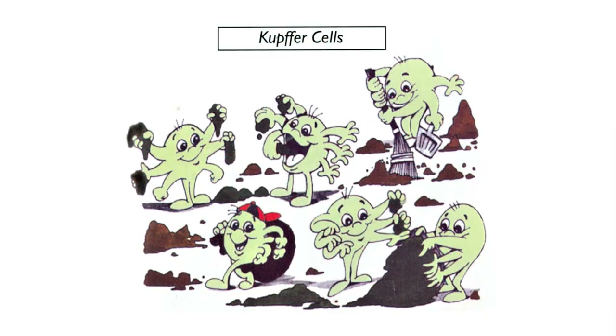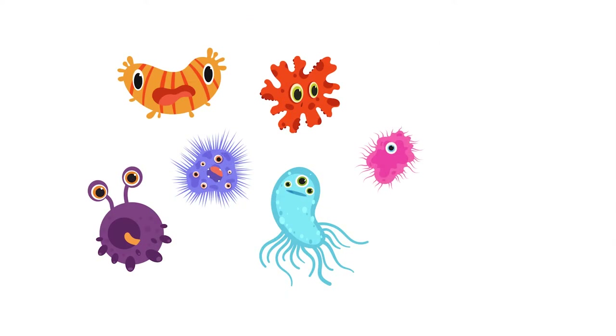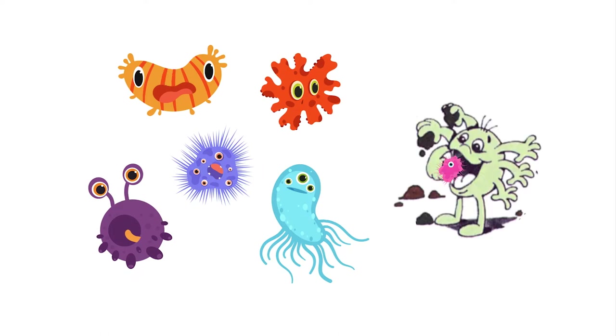Inside the liver sinusoids, we find these remarkable little cells called Kupffer cells. These are amazing — they're like a little garbage disposal man. They literally eat up the rubbish in your bloodstream and destroy it, turning it into harmless waste products. Imagine an unhealthy cell, a cancer cell, a bacteria, or a virus floating through your bloodstream, and this little Pac-Man or Kupffer cell grabs it and chews it up, turning it into harmless substances.